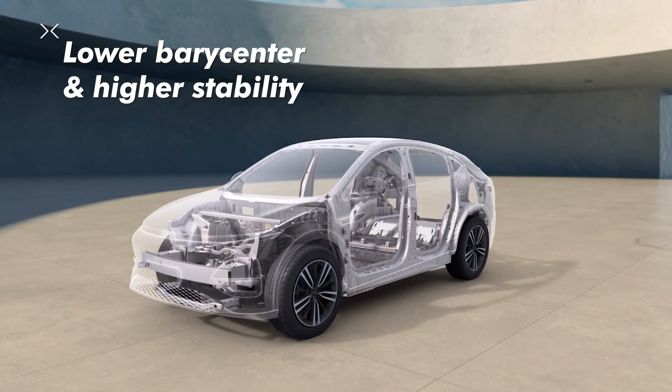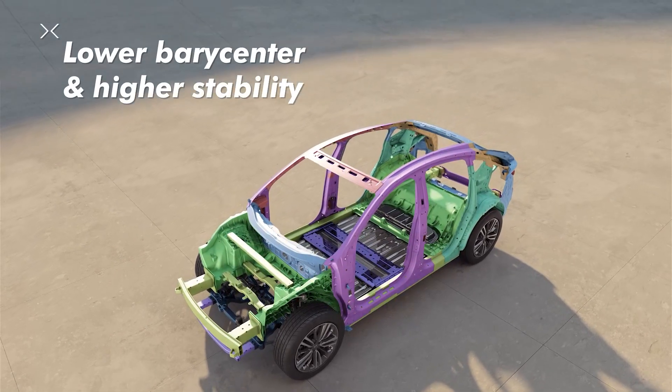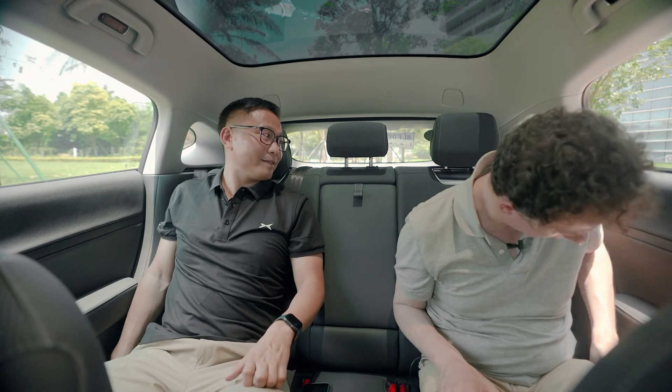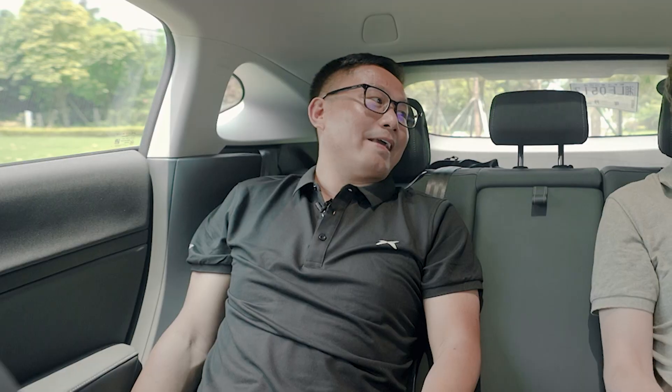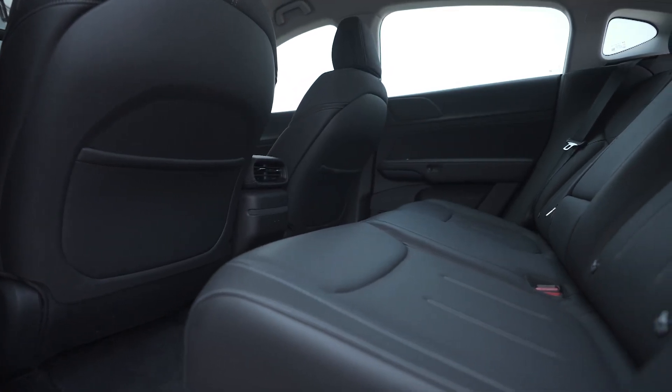That means the batteries can be mounted lower in the car. It not only creates more space in the cabin but also enhances the car body structure and lowers the body weight, greatly improving the overall driving experience. Comfort is at the center of our design philosophy. The seats are ergonomically designed — whether you're sitting in the front or back seats, you'll find plenty of space to stretch out and relax during your journey.